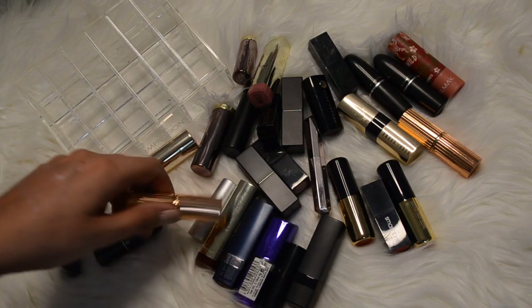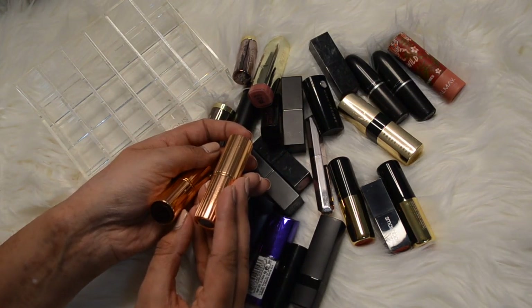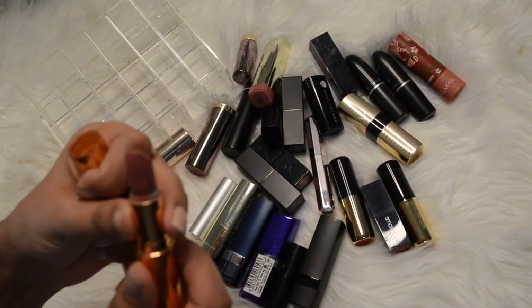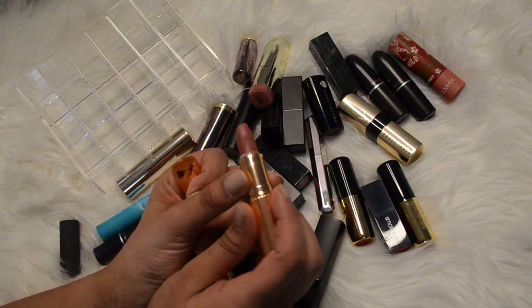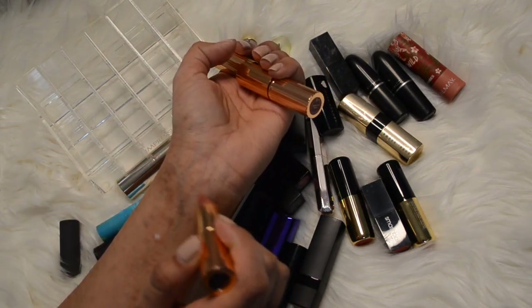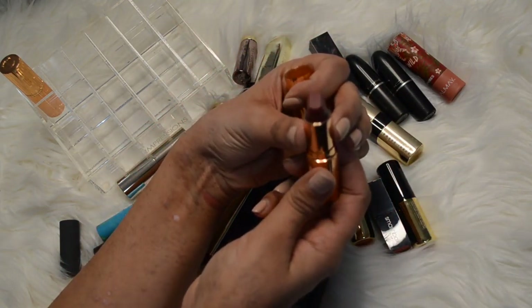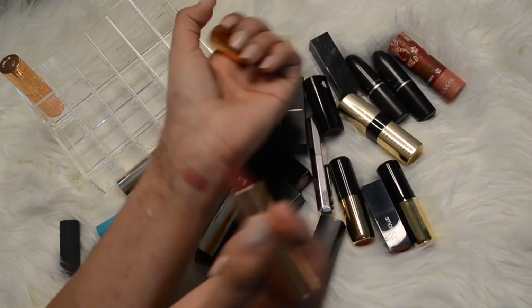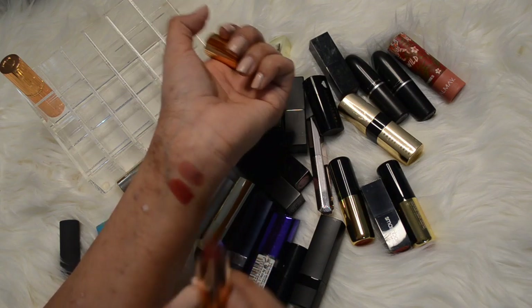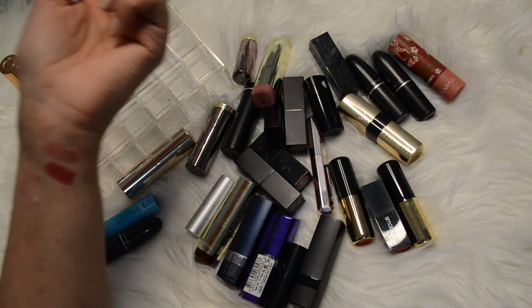Two off the bat that I'll tell you I'm keeping are both my Charlotte Tilbury lipsticks - I kept both lip liners so I'm keeping both lipsticks. I have Pillow Talk which I've actually used a lot - I've caused some damage to it too. It's just kind of a pinky color, the same exact color as the lip liner. And Walk of Shame - I haven't even swatched this before but it's just a very muted red, super pretty color. Those two I'll keep.